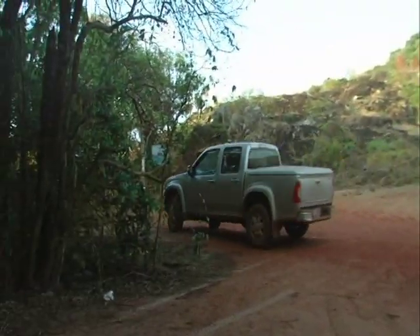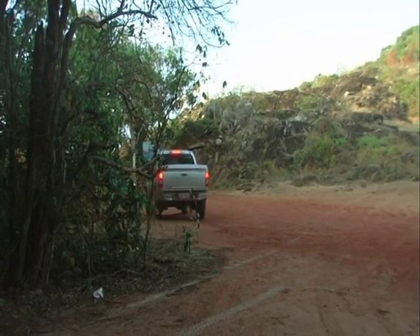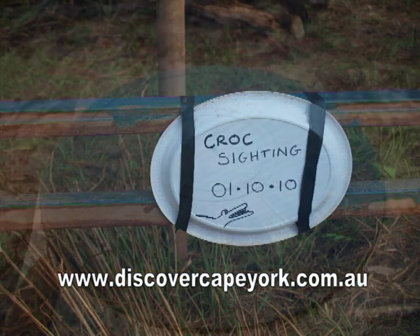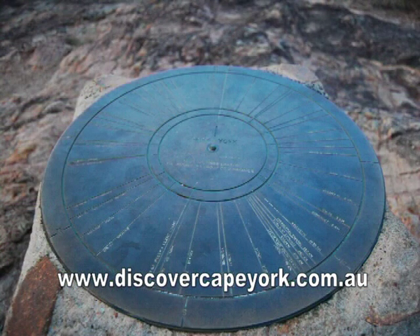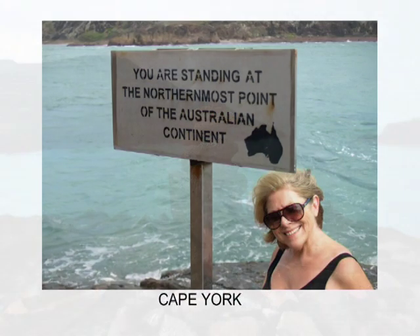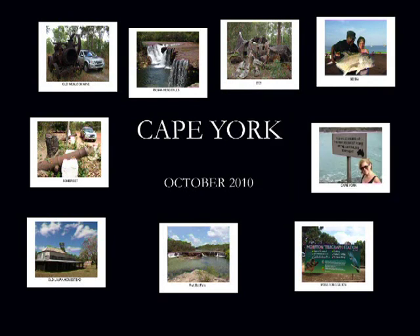The road to the tip is well maintained. By the way, the sign by the boardwalk about crocodiles means exactly what it says. This is it — the tip of Cape York, the northernmost point on the mainland of our great continent.